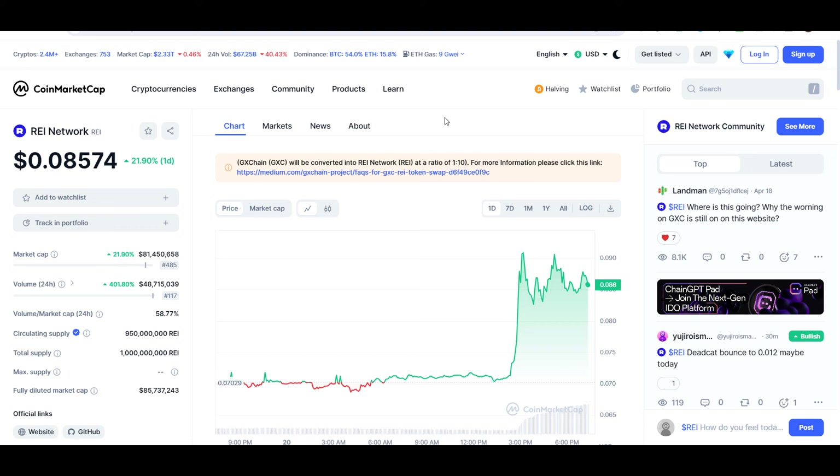Hello guys, my name is Nishan and welcome back to Super Reddish YouTube channel. In this video I'll give you an update about REI Network — the ticker symbol is REI — and as you can see this coin is up around 22% so far at the time of this recording. Later in the video I'll give you an exact entry price where you should buy this coin, where to take profit, and whether buying this coin is a good idea or not.